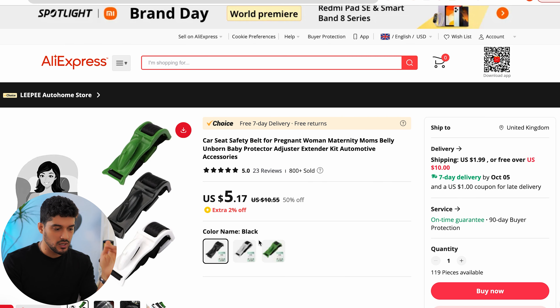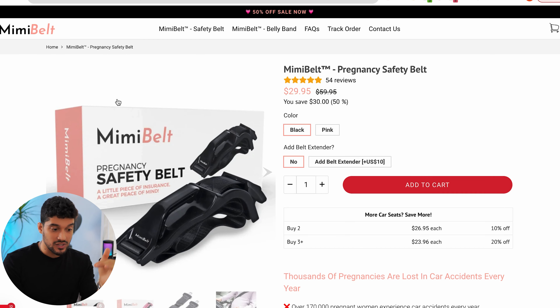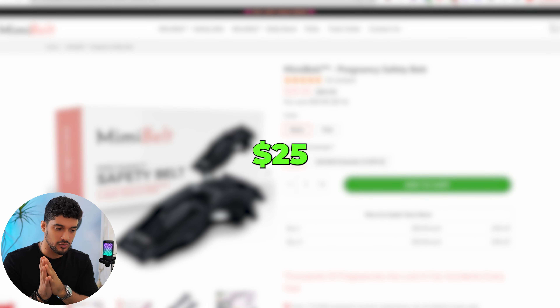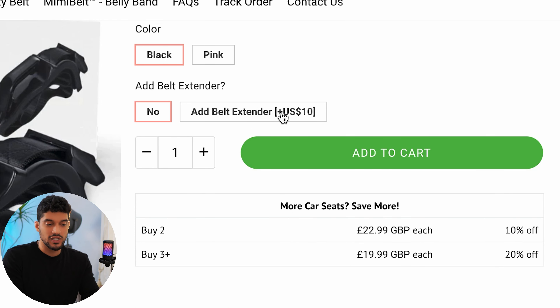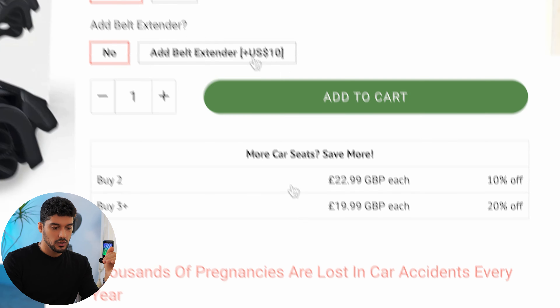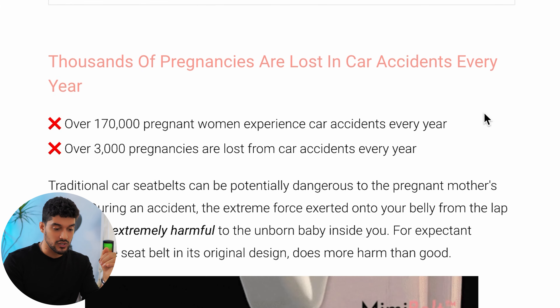Looking at the margins, on AliExpress this supplier has really good reviews and loads of sales, and they're selling it for approximately $5. The competitor is selling it for just under $30, so they're making about $25 margin per sale, which fits within the rule of 3.5x ROAS minimum. The margin is actually pretty healthy. They're also adding upsells — for an extra $10 you can get a belt extender — and volume discounts: buy two get 10% off, buy three get 20% off. That increases average order value, and I highly recommend doing this on your stores.